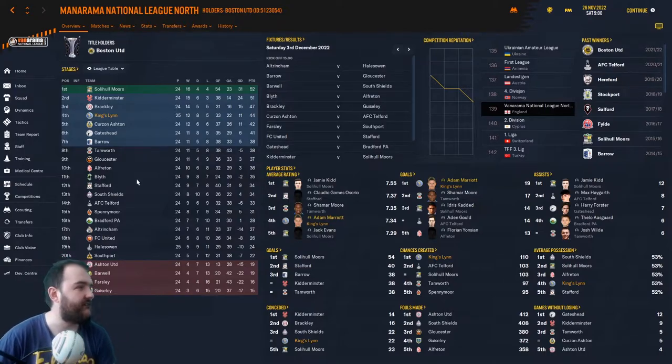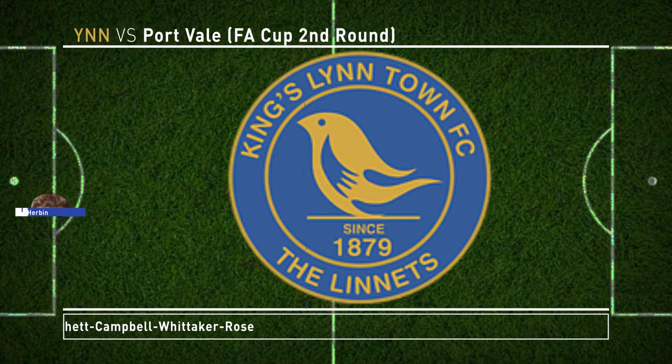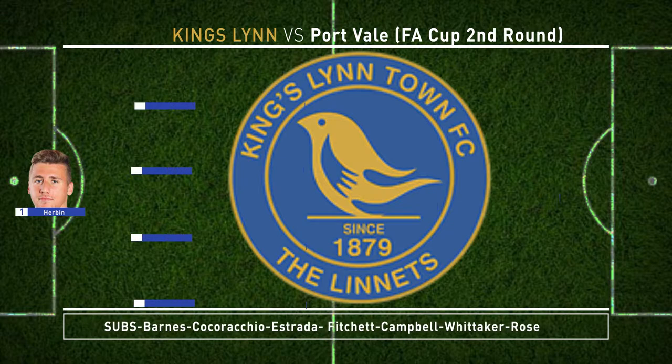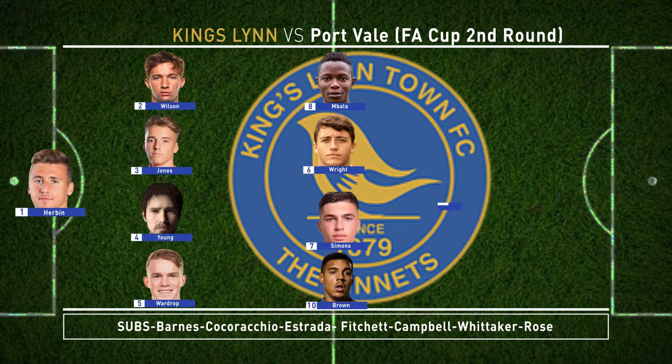Here is the team for today's game: Herbin in goal; Wilson, Young, Jones and Wardrop as our back four; Barla, Simmons, Brown in midfield; and up top it's Mundell and Marriott. It's a very, very settled team at the minute — they're playing well, no need to change it. I'm feeling so confident for this game. Let's get into it.